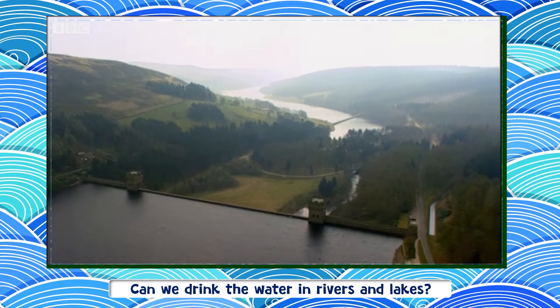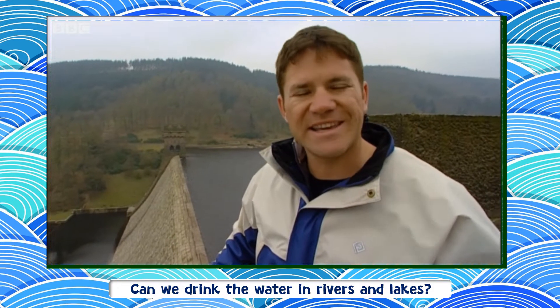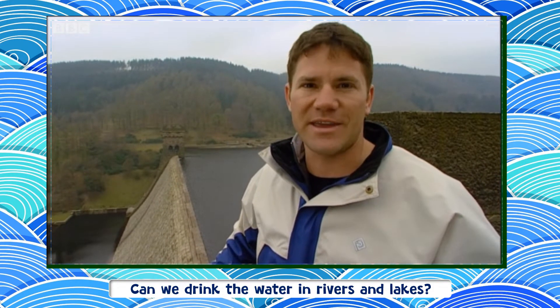It traps the water in a huge artificial lake called a reservoir. Some of the water continues downriver, but enough is stored here in this reservoir to supply people and industries in cities, towns and villages throughout the year.